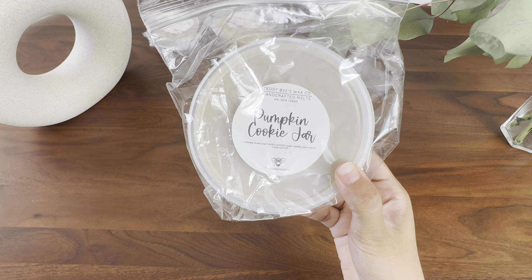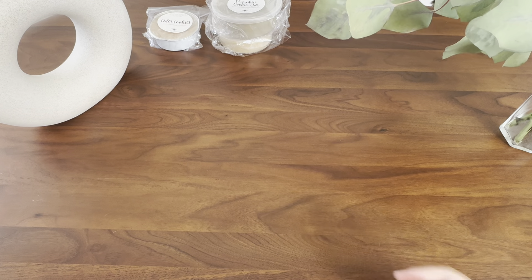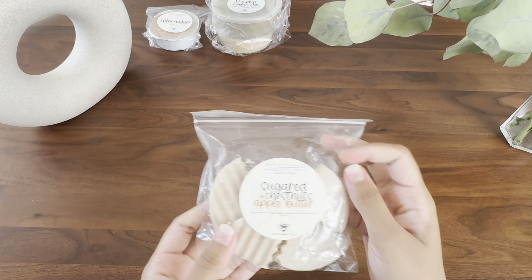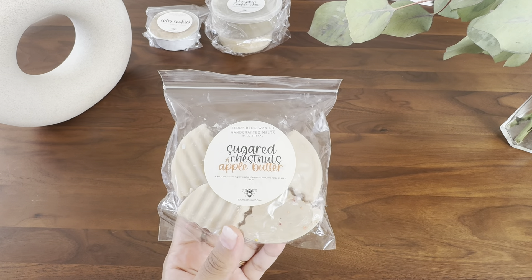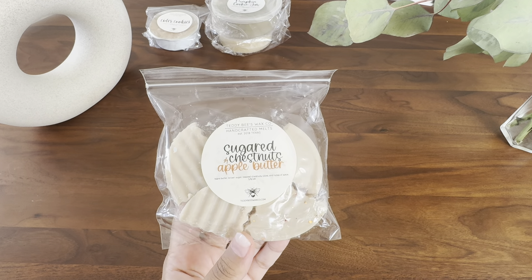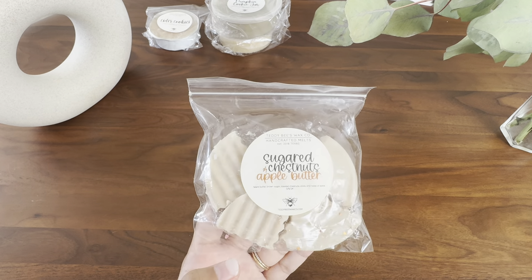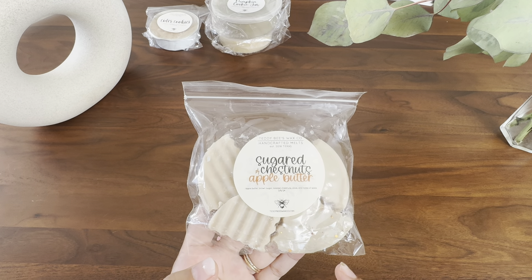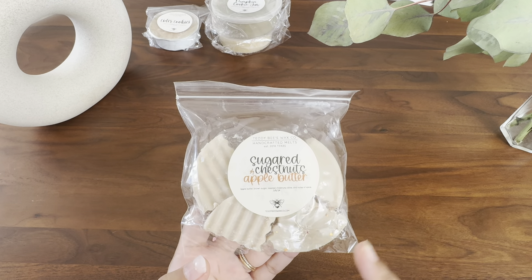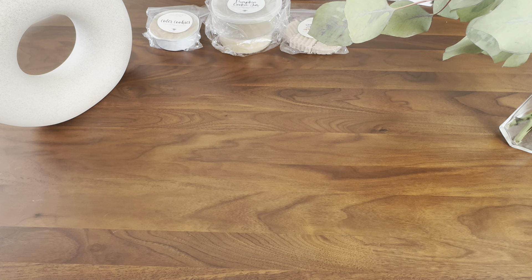Pumpkin Cookie Jar — this is from last year and I have yet to melt it. Sugared Chestnuts and Apple Butter — this is in her pre-order, that's going to open later today if you're watching this on Friday. I went through a souffle last year, and then this souffle I just chopped yesterday and melted some of it yesterday, so I have another melt or two of that left.